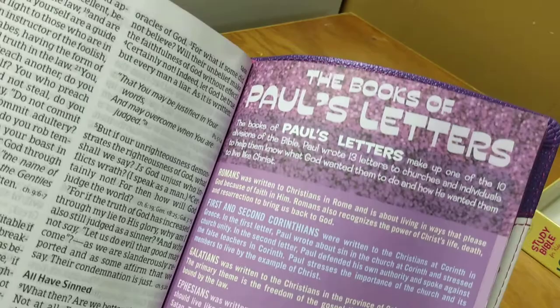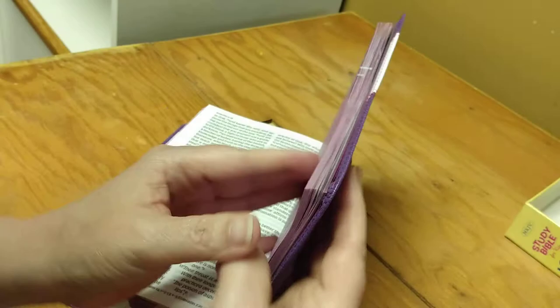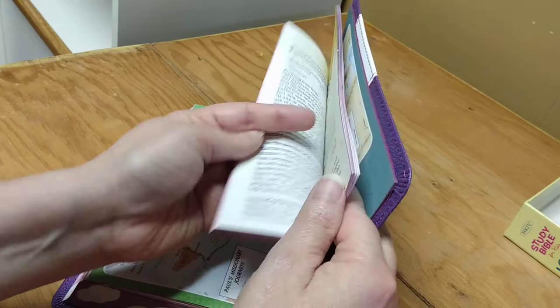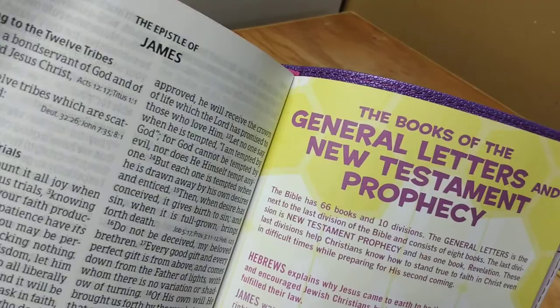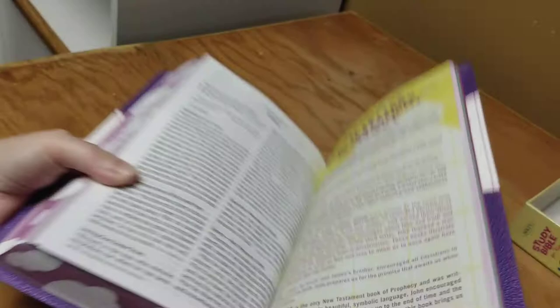I think it's awesome. The Books of Paul's Letters — I think it's so awesome what they are doing with children's Bibles; they are really being very much in tune when creating these Bibles for children, and that is so important. Here's a beautiful map. My children are grown, but I know how important it is.